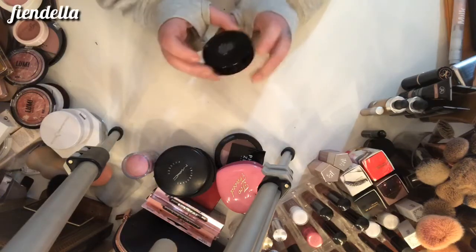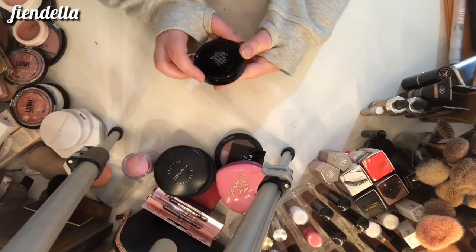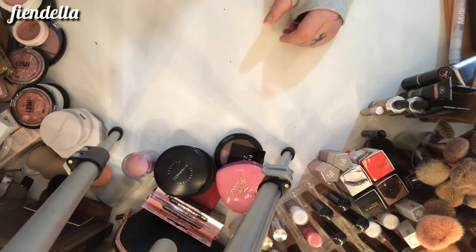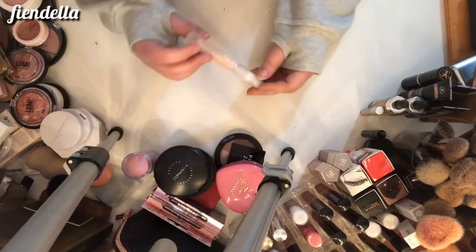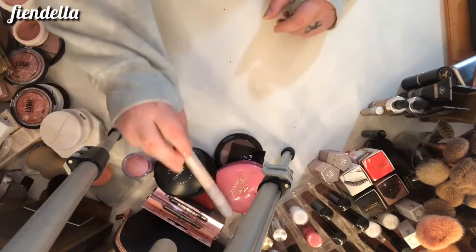This is the Smashbox Blush Soft Lights Duo in Passion and Shimmer — I'm going to keep that. I actually thought about it the other day and reached for it, so it can stay. This is the Milk Makeup Liquid Strobe in Aura — I tried using this, not a huge fan, so it can go.